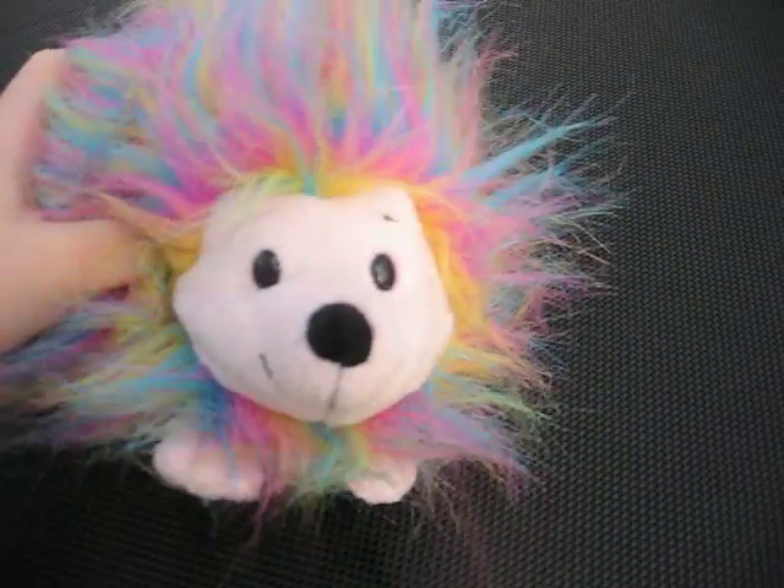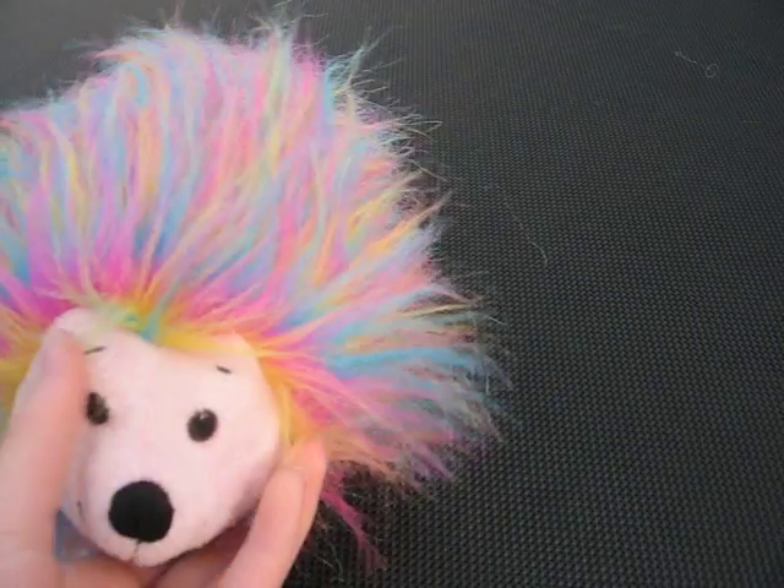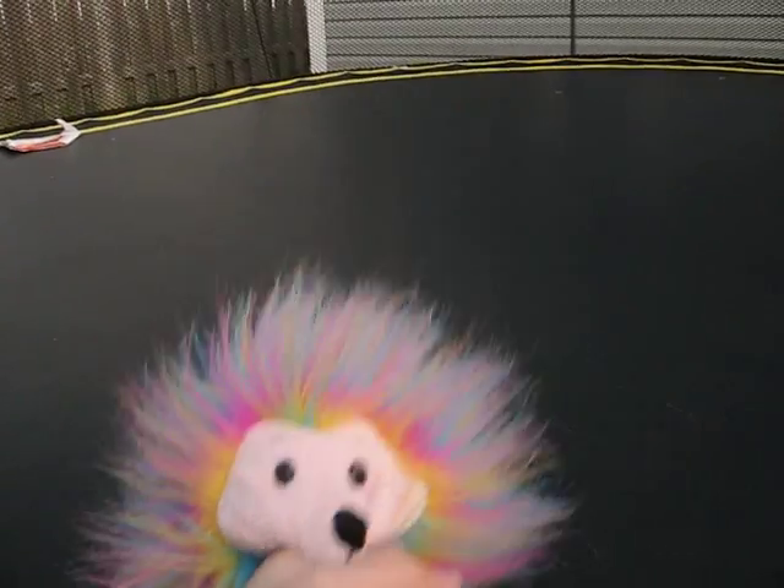Next we have Candy the Rainbow Hedgehog. There's his W. What I like to do is smooth down his fur, and then Candy is going to a rock concert — whoo!